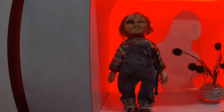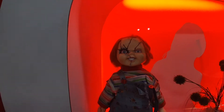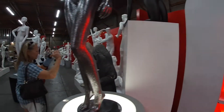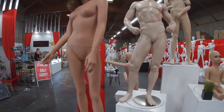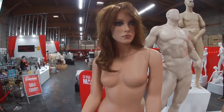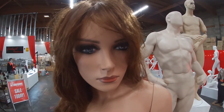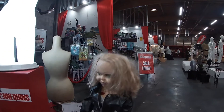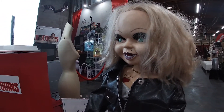They've even got a little Chucky mannequin. Pretty cool. She looks real, she does. Hi baby, how you doing? We've got Bride of Chucky here, she's got a little Chucky tattoo on her chest.